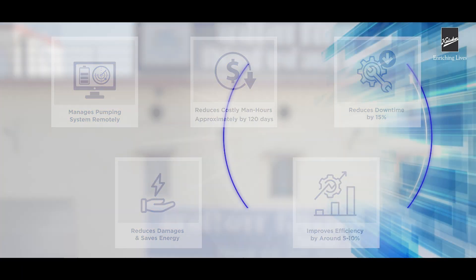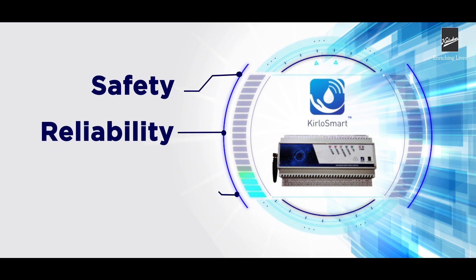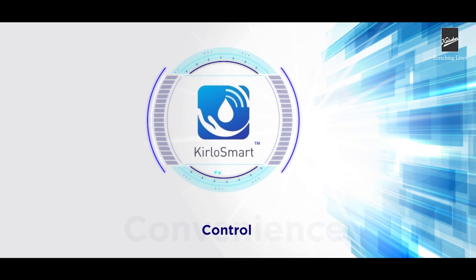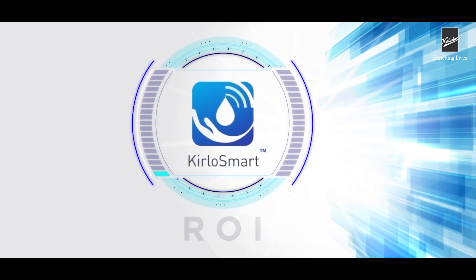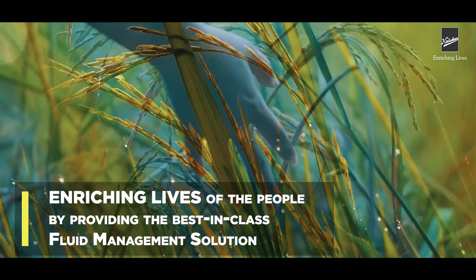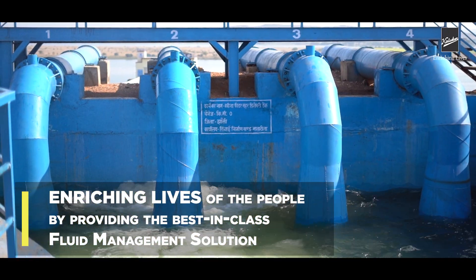Kirlosmart enhances safety and reliability and helps facilitate easy diagnostics in case of emergencies. Convenience, control, and return on investment are now just at your fingertips with Kirlosmart — enriching lives by providing the best-in-class fluid management solution.